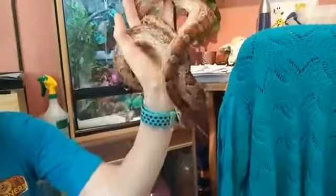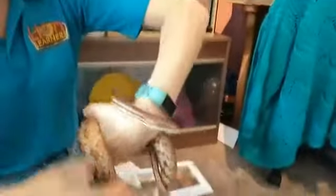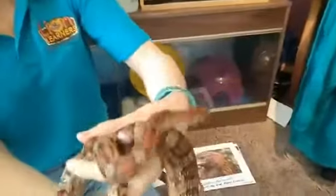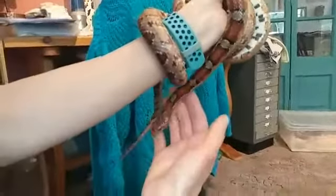He is what we would call a constrictor, which means he squeezes his prey. He is around 17 years old, so he's quite an old boy. He's been with me for about two and a half years now. All my snakes have been rehomed with me, which means they lived somewhere else first and needed a new home.